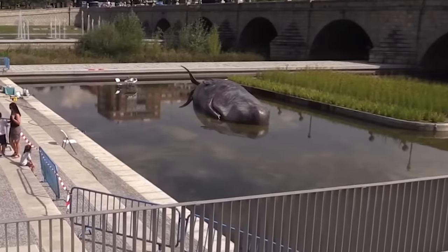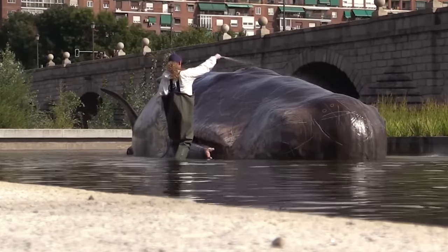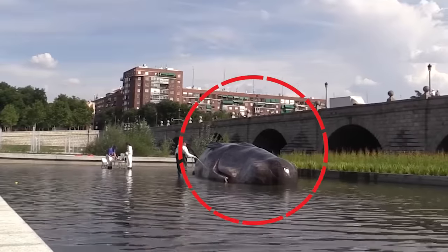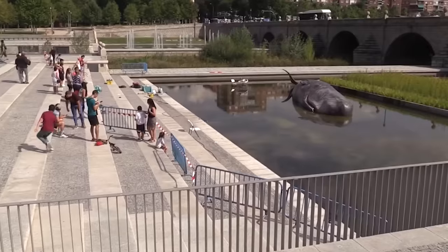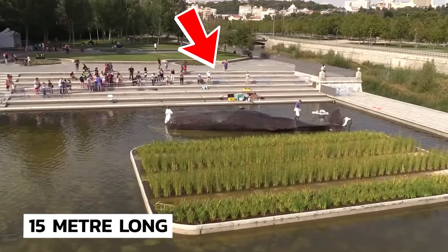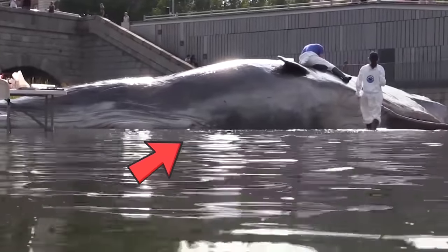A clip showed a bunch of people in special suits trying to rescue a beached whale that ended up in the city center pond in Madrid, Spain, and it seemed to be struggling to survive. It caught the stares of passers-by, looking in awe of the 15-meter-long behemoth, and they took photos of the unusual sight. With no natural disaster in sight, how was it washed up there?